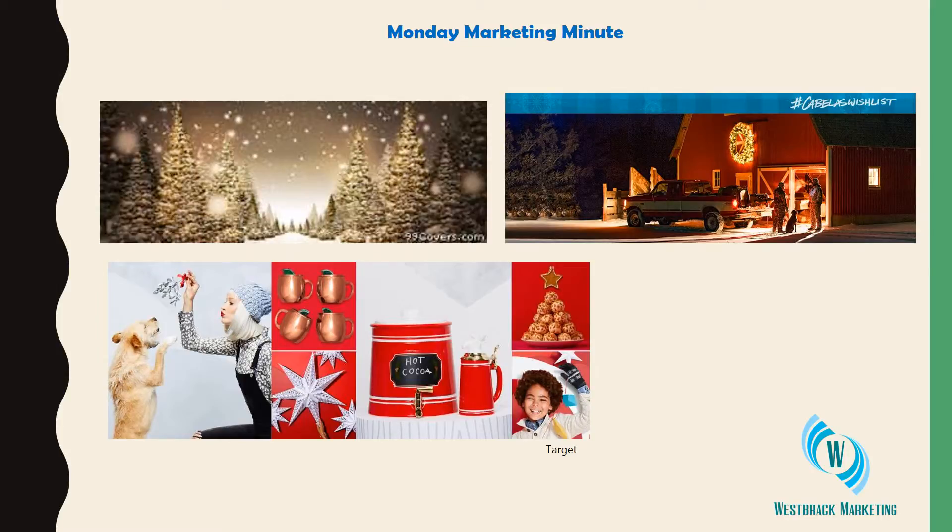Now you may be saying, Holly, I have not a graphic bone in my body. Well, you can go to 99covers.com and pull something just festive, like the Christmas trees that are shown here. So use your creativity and go ahead and update your Facebook cover photo for the holidays. Thanks, this is Holly with West Brack Marketing.